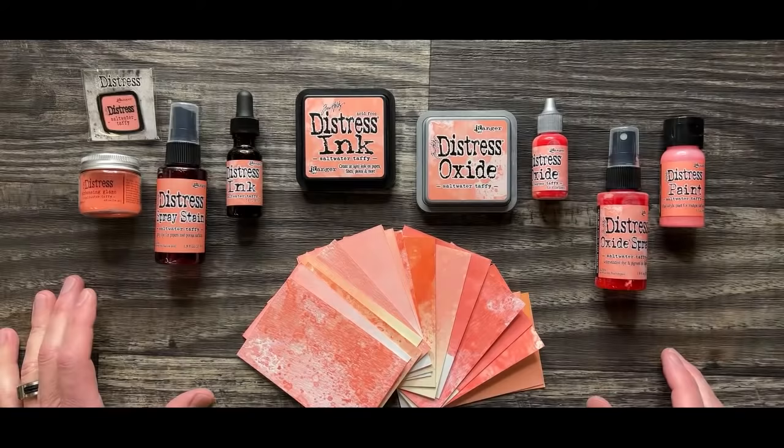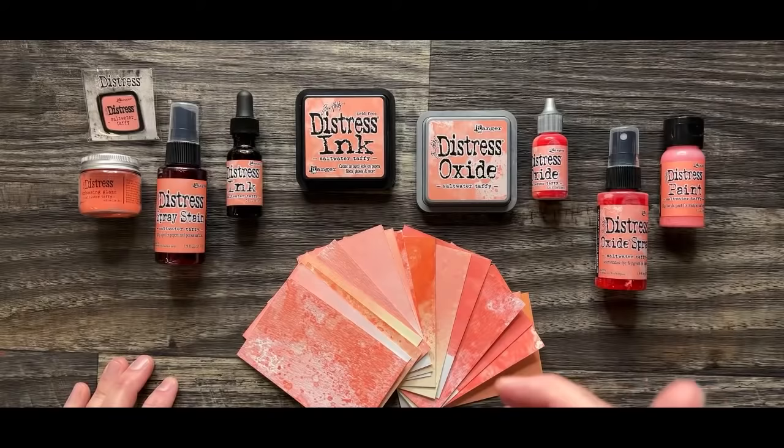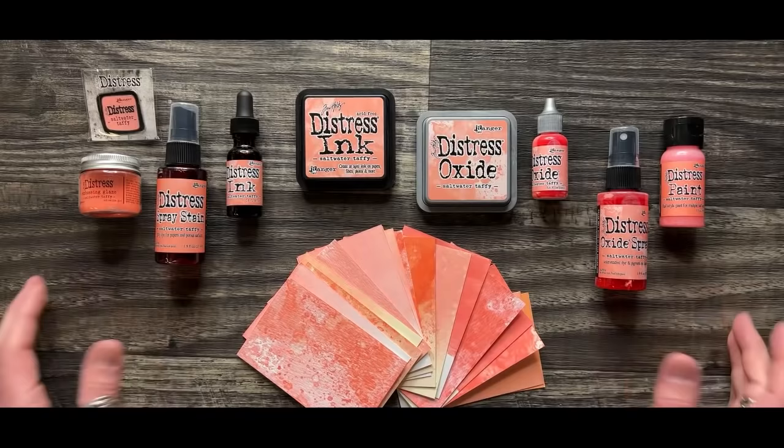I'm going to go through where I think it fits in the world of Distress, go through the swatches individually and talk about it. But before I do, there is a backstory to this particular color of Saltwater Taffy. So let me share that right now.